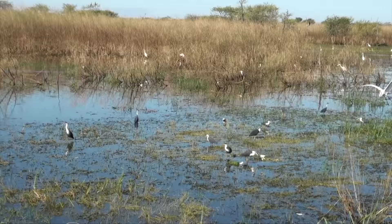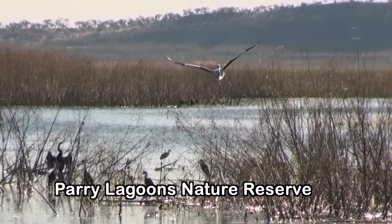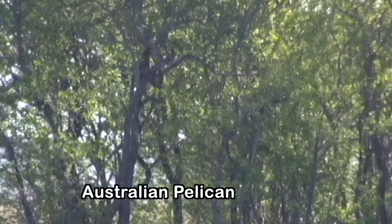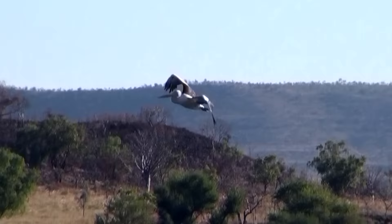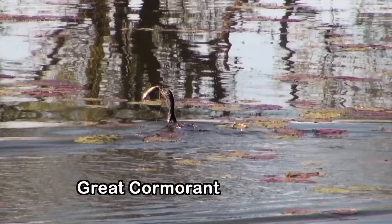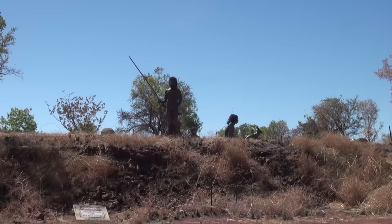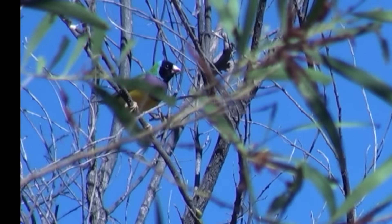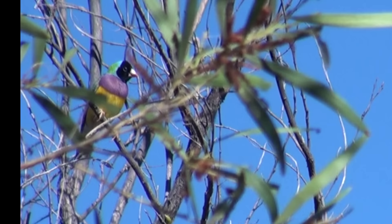We're detouring to visit Marglu Billabong in Parry Lagoon's Nature Reserve, an important waterbird feeding and breeding area. It's also a stopover for migratory waders from the Northern Hemisphere, and has a great boardwalk over the water to enable close views. At the end of the Great Northern Highway, and of our Top End trip, is the historic port town of Wyndham — and what better place to end the trip than among Gouldian finches.